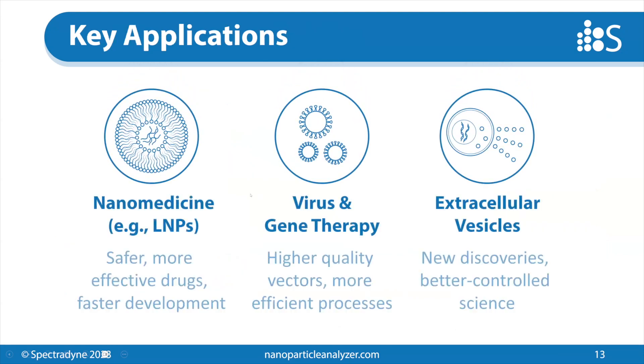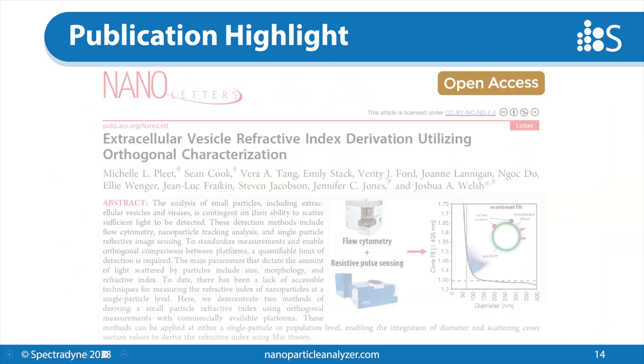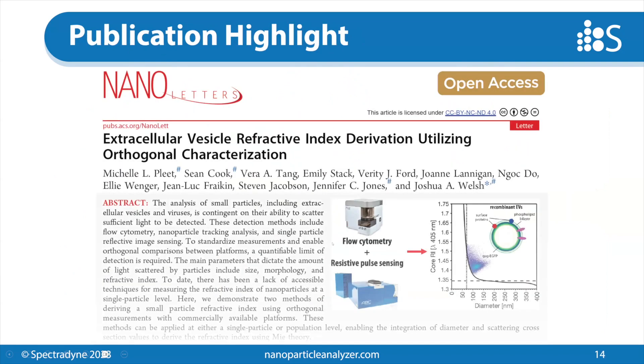We focus on three key application areas. Today we'll talk about EVs. I want to point you to one recent publication combining the ARC with conventional flow cytometry from researchers at the NIH NCI. I like this paper because it combines two orthogonal techniques to generate new information — they derived the refractive index of EVs in a sample using these two methods.